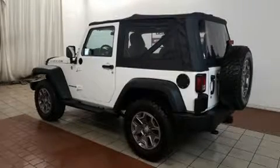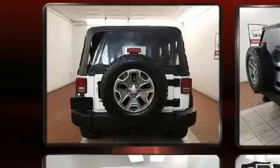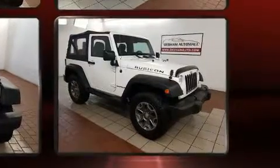Familiarize yourself with the 2013 Jeep Wrangler with just over 35,000 miles on the odometer. This vehicle glistens in the crowded compact SUV segment. Under the hood you'll find a six-cylinder engine with more than 270 horsepower, providing a spirited yet composed ride and drive.